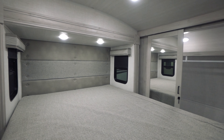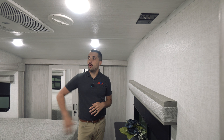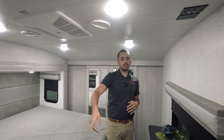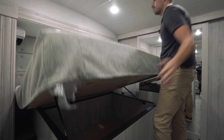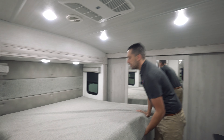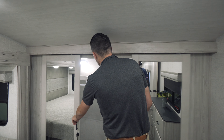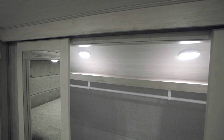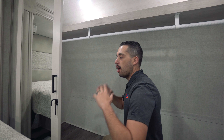There are a few key features to point out in here. Right here is your TV backer with hookups right above. We have that second AC with controls on the wall, and we have this queen-size bed with storage underneath — so smooth and easy to lift up with plenty of storage room. We have the double-door sliding closet with plenty of hanging room, and we actually have a washer and dryer hookup, so it's all about bringing those awesome amenities from home on the go with you.